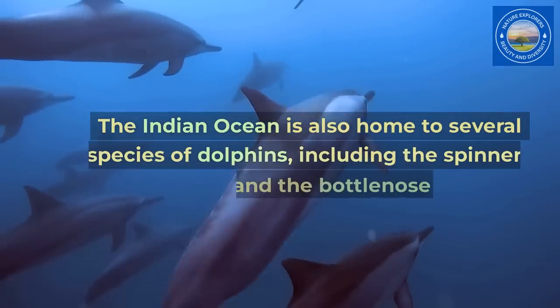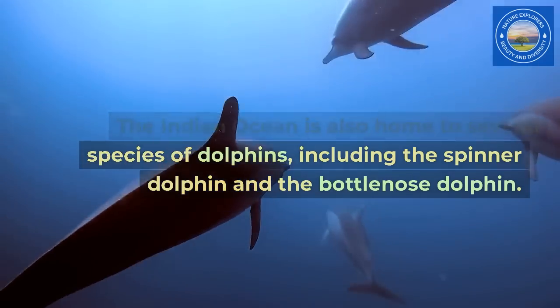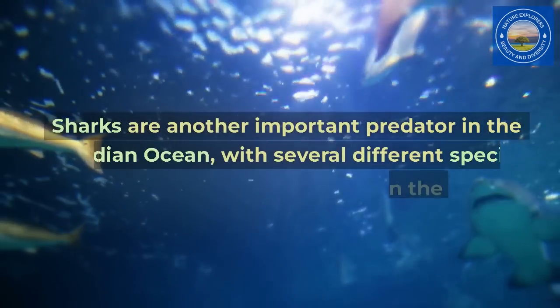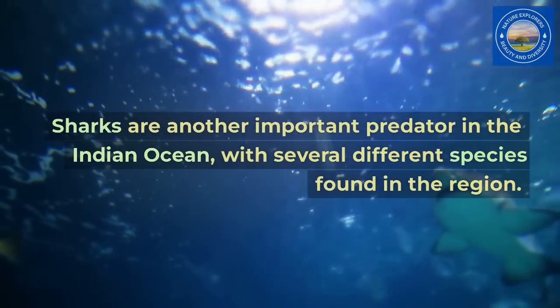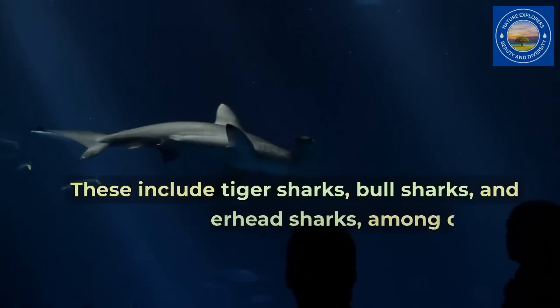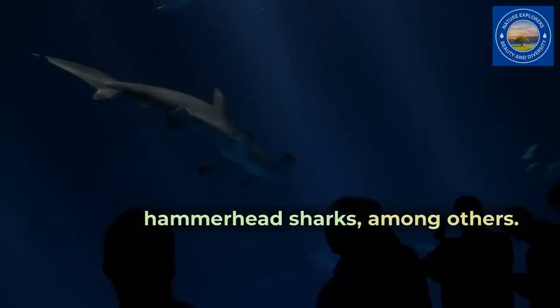The Indian Ocean is also home to several species of dolphins, including the spinner dolphin and the bottlenose dolphin. Sharks are another important predator in the Indian Ocean, with several different species found in the region, including tiger sharks, bull sharks, and hammerhead sharks, among others.